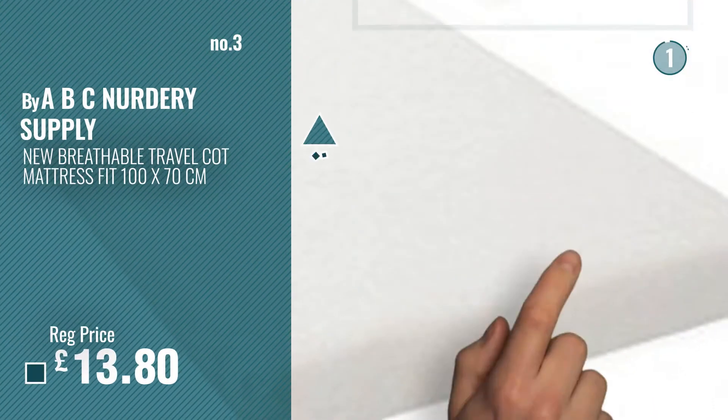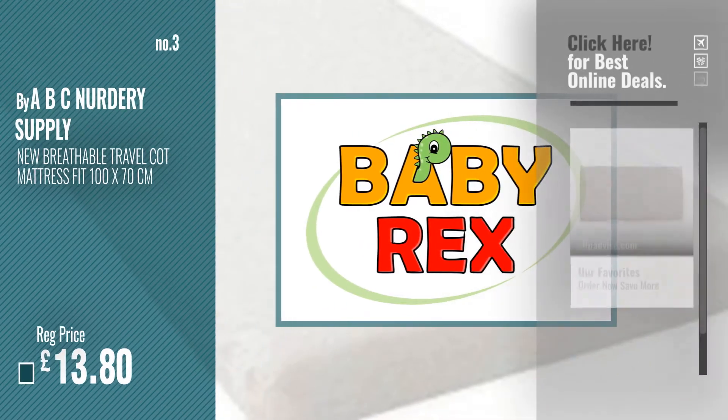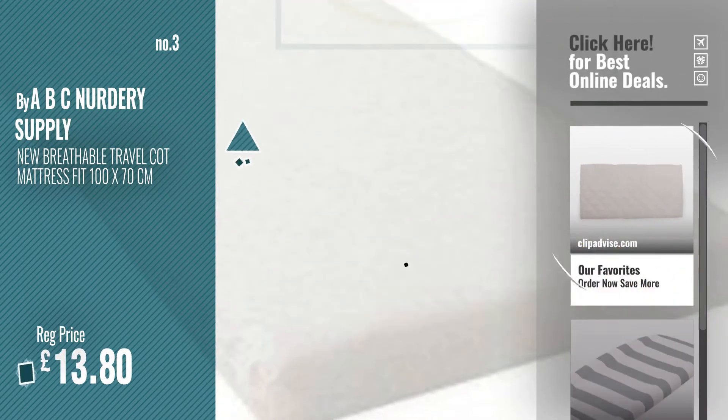Number 3. Buy ABC Nurdery Supply. For more info and great playpen mattresses, just click this circle.